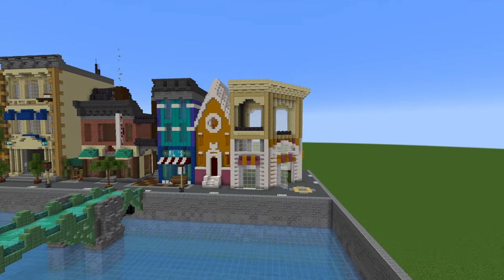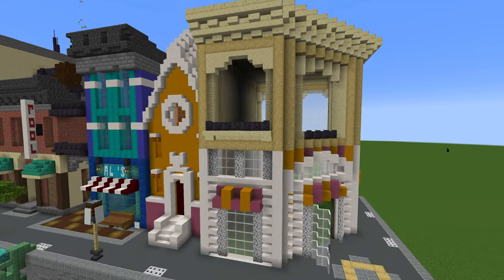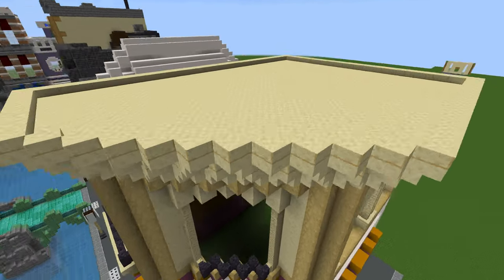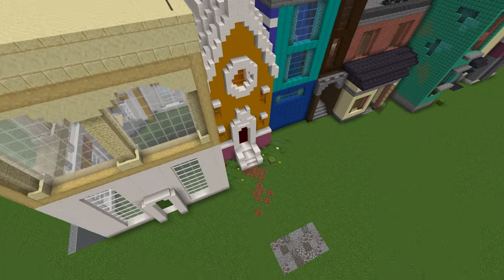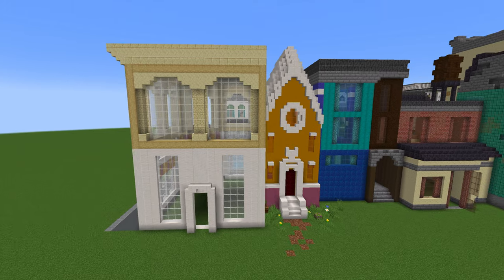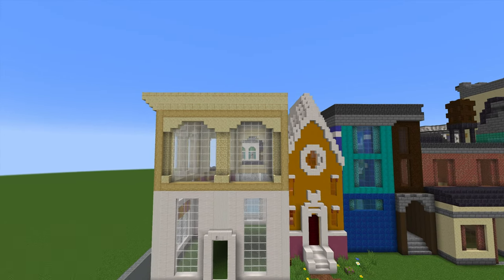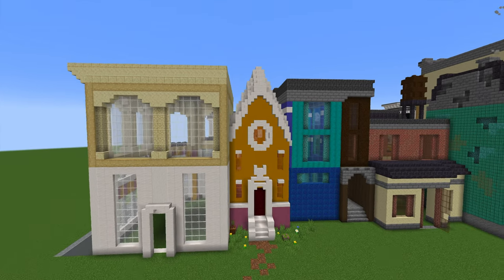Hello everyone, and sorry for not having videos for so long — I was ill for one month and then had vacations. Now let's look at our corner house. It's made completely by myself; it isn't a LEGO set because I ran out of all kinds of corner house sets.